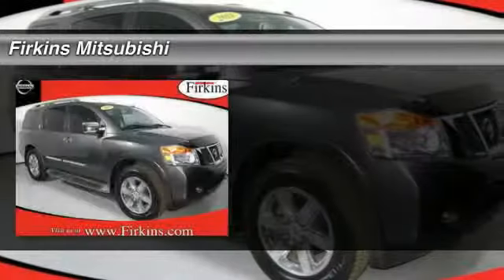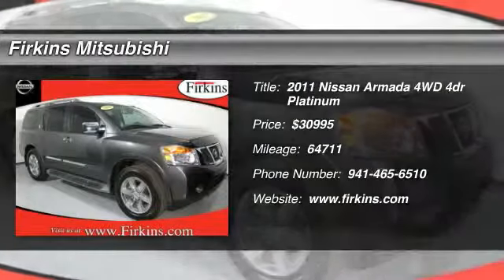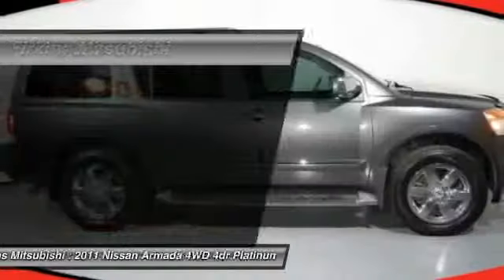The 2011 Nissan Armada. The Nissan Armada seats up to 8 comfortably.